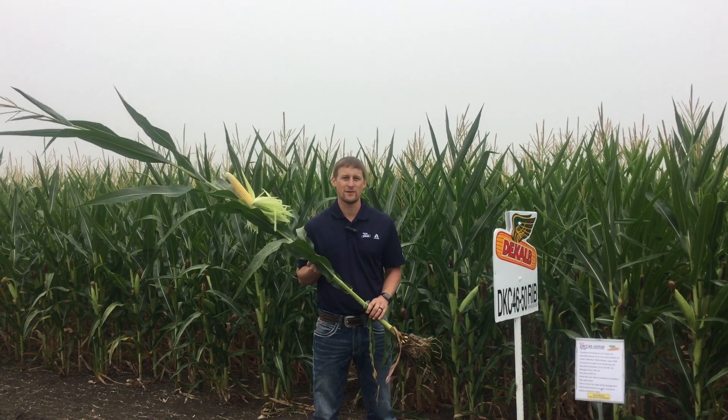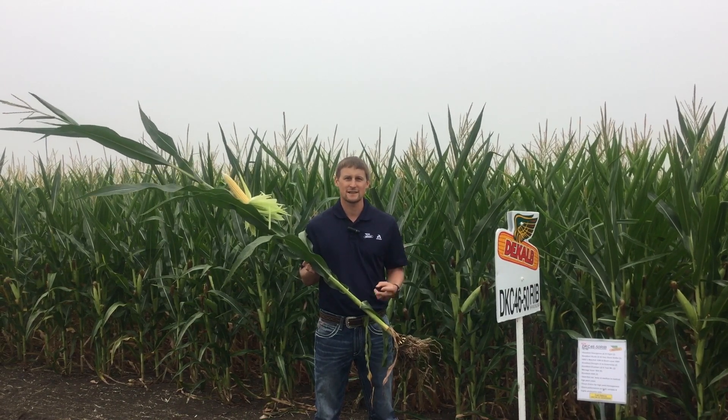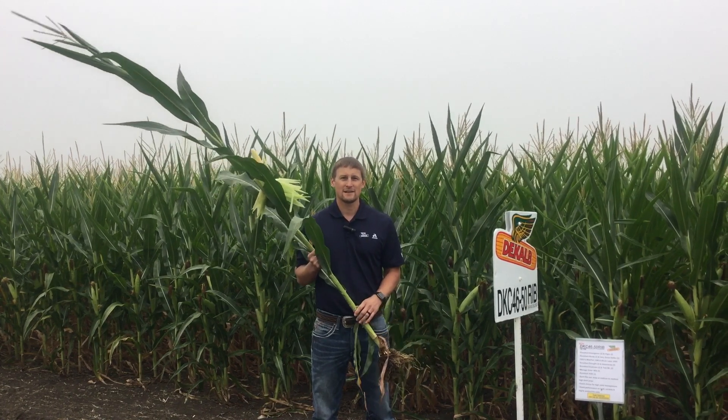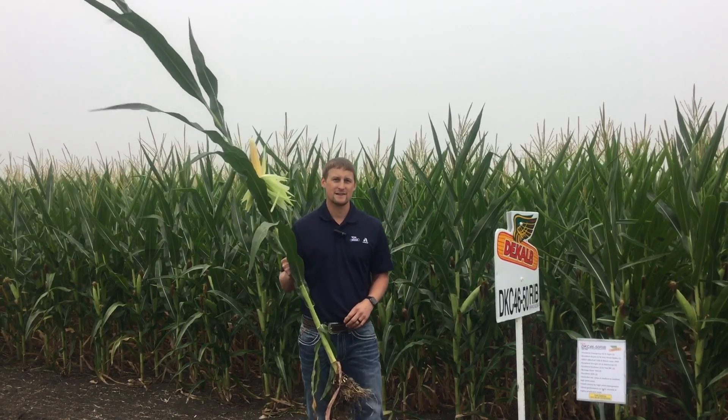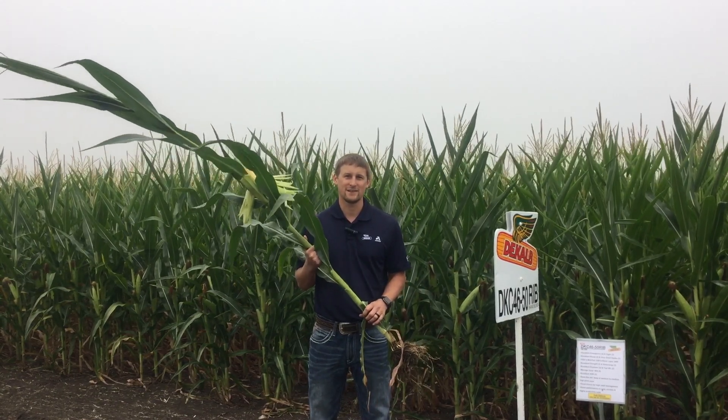This product is going to get back to what DeKalb is known for in Minnesota with strong roots, strong stalks, excellent dry down, and excellent yield performance. Stay with us throughout harvest and reach out to your dealer to ask about how 4650 can fit into your operation.